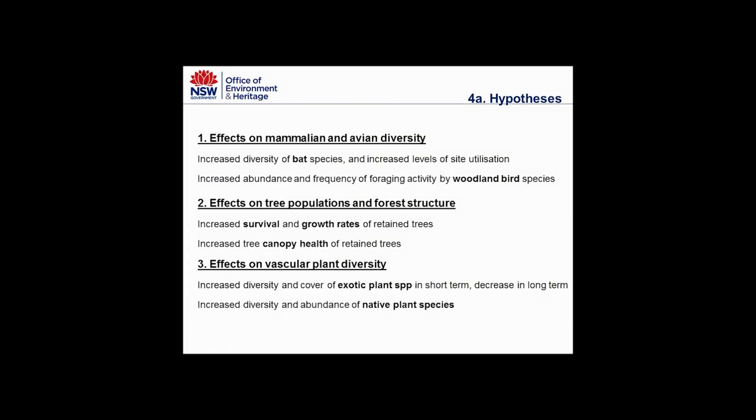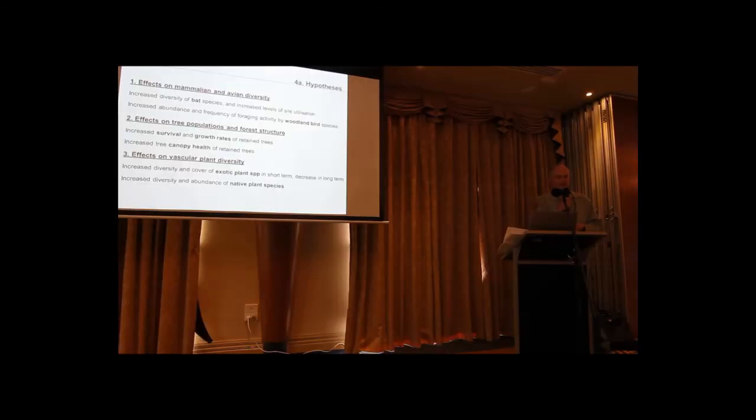Some of the hypotheses we're looking at, relating back to the objectives: testing whether thinning has a positive effect on mammalian and avian diversity such as bats and woodland birds; whether it affects tree populations and forest structure — for example, survival and growth rates; and testing whether it has a positive effect on the diversity of plant species.